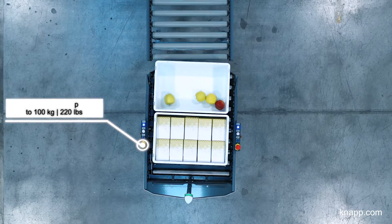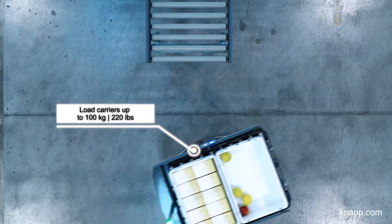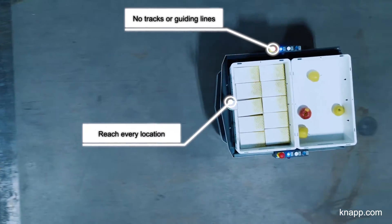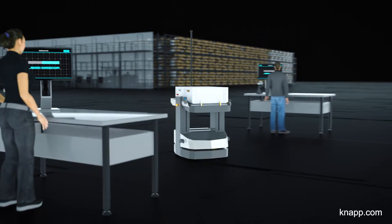Redesign transport paths and processes in your warehouse with the OSR Shuttle EVO Plus. The open shuttles take care of simple transport tasks and connect every single location and workstation to the central storage system.